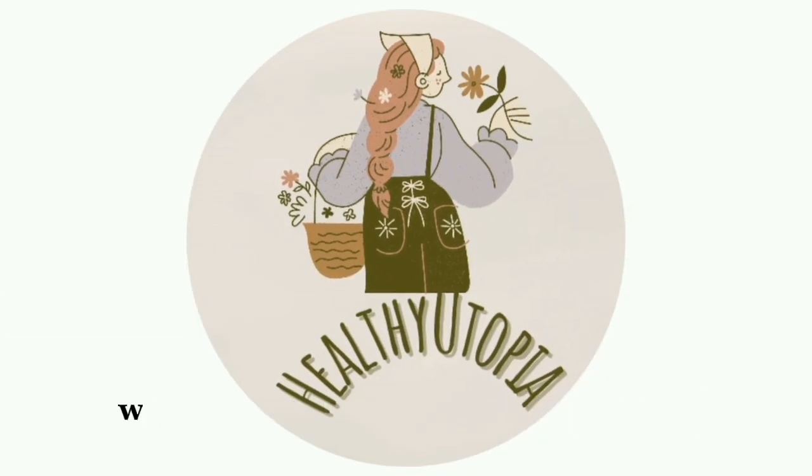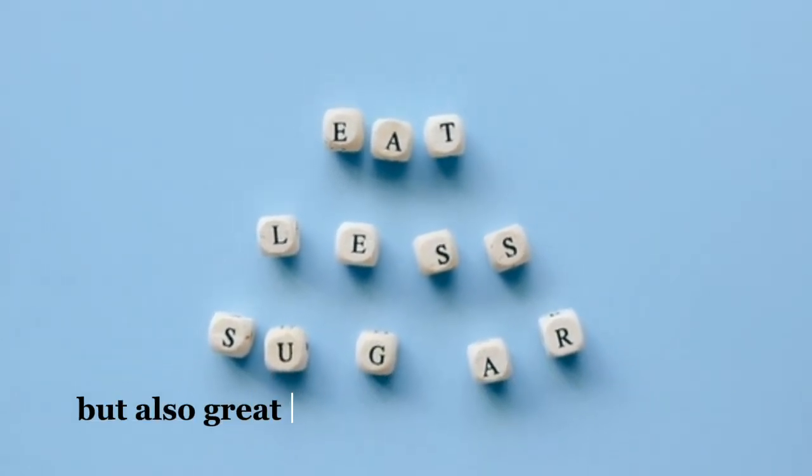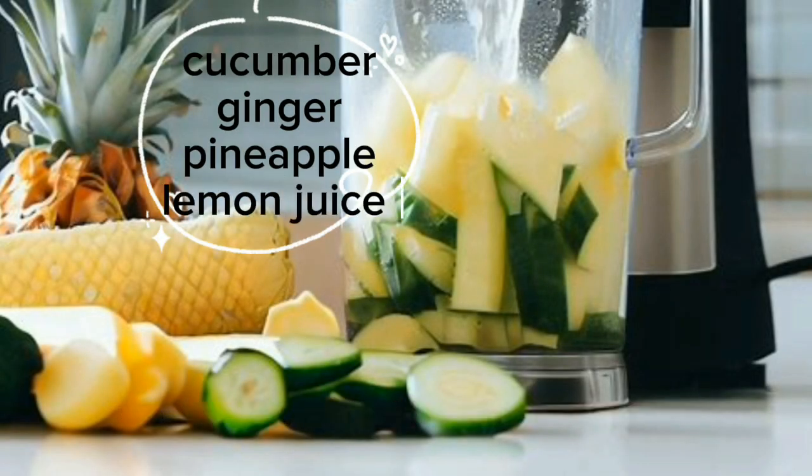Hey there health enthusiasts, welcome back to Healthy Utopia! Today we have an exciting recipe that's not only delicious but also great for boosting your metabolism and supporting your weight loss journey. Our star ingredients include cucumber, ginger, pineapple, and lemon.